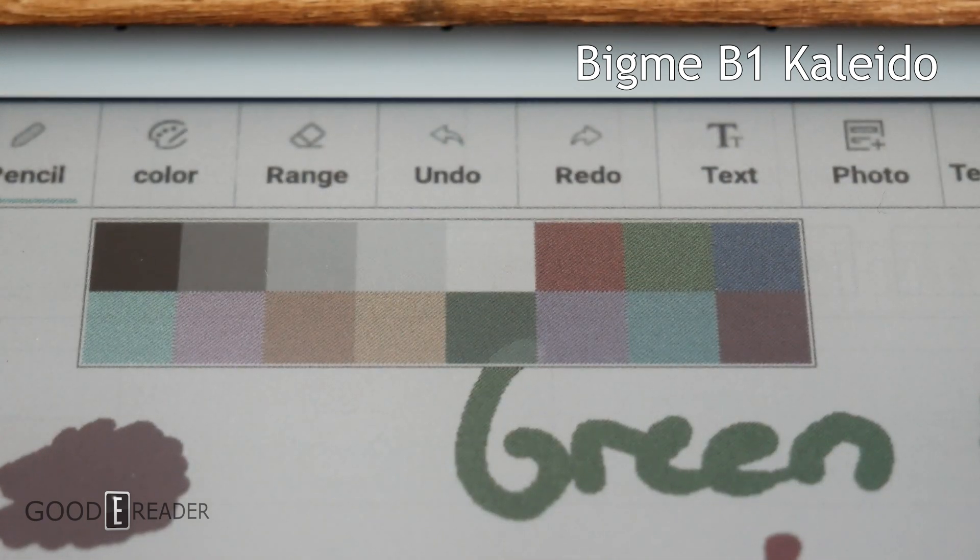So when will we start to see these color technologies come to market? Well, iReader said that they're going to have an announcement in late April and they're going to announce a new Kaleido device. Could this be employing Kaleido 3?